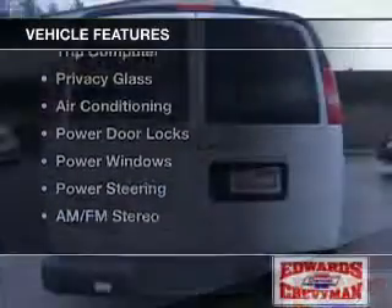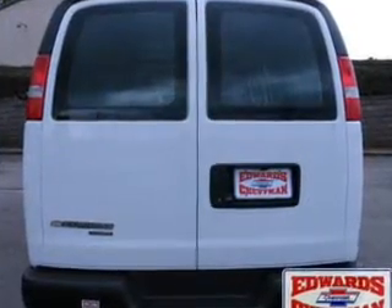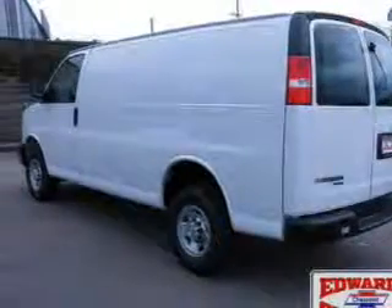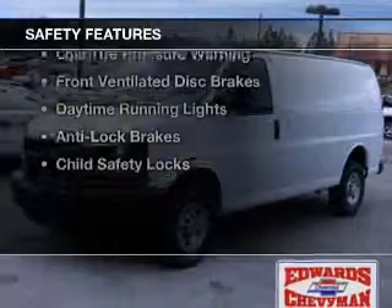The features include digital audio input, a trip computer, privacy glass, air conditioning, power door locks, power windows, power steering, and AM-FM stereo. Safety was made a priority with these features.